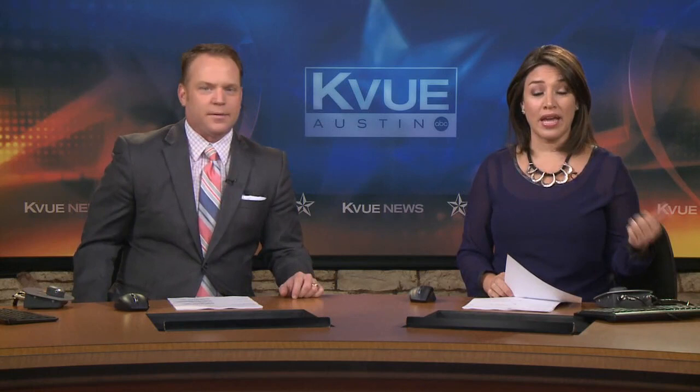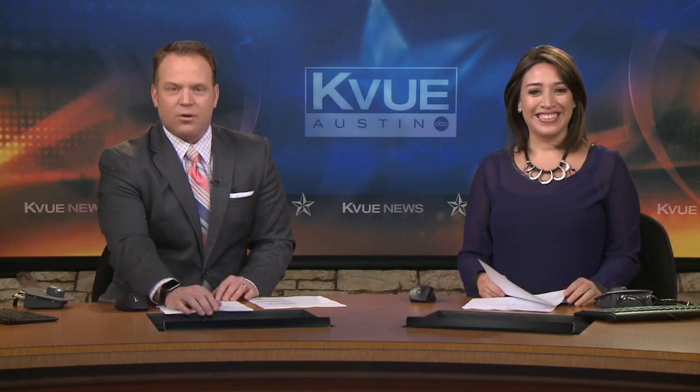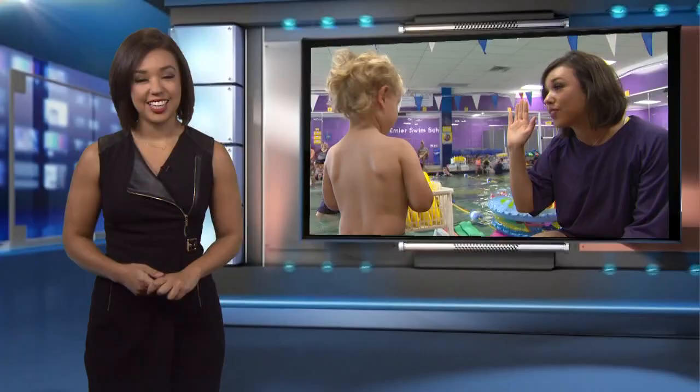We've tried everything from working at the Four Seasons Hotel to making those big neon signs, even working as an airport ambassador or volunteer. Erica Lopez joins us now. We were going to make her do some work too. She tells us about her experience as a swim instructor.